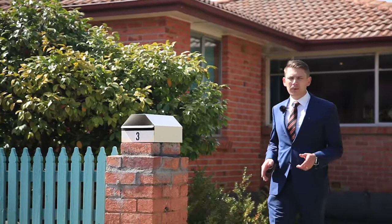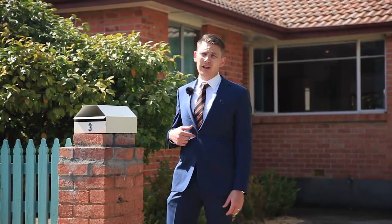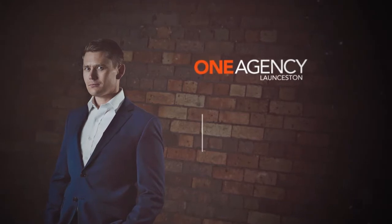Homes in this price range and packed with features such as this one are selling within days. If you're looking for your first home or maybe just a great investment opportunity, in my opinion there's no better value than this one.